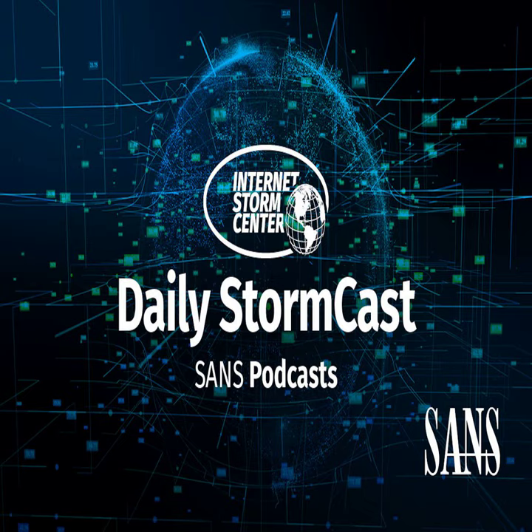Hello and welcome to the Tuesday, October 17th, 2023 edition of the SANS Internet Storm Center's Stormcast. My name is Johannes Ulrich and today I'm recording from Jacksonville, Florida. Quick diary today by Jan about some developments with phishing.